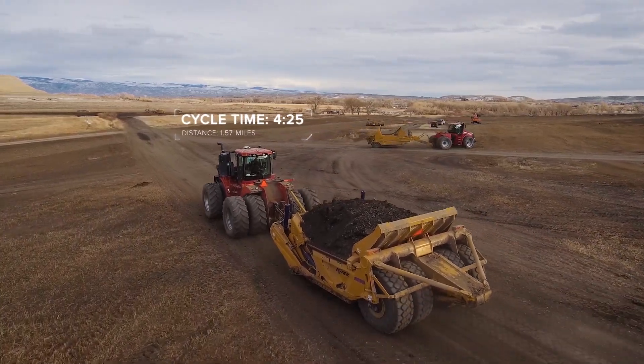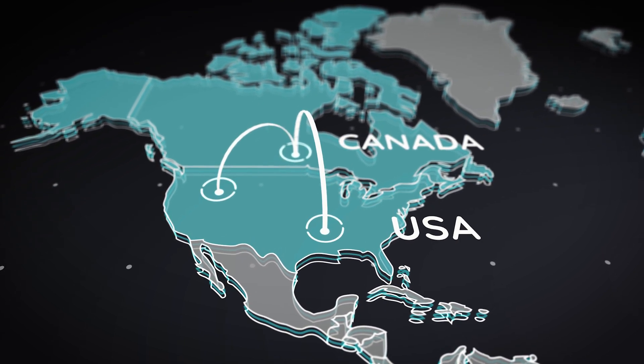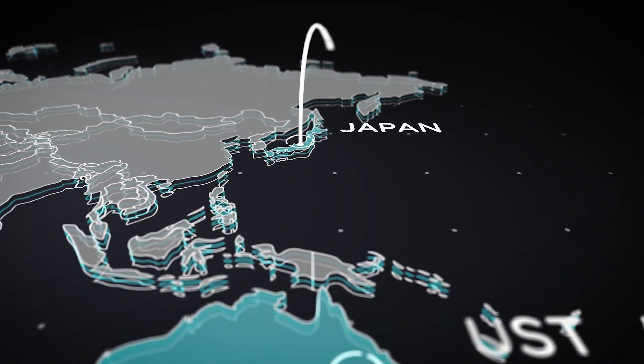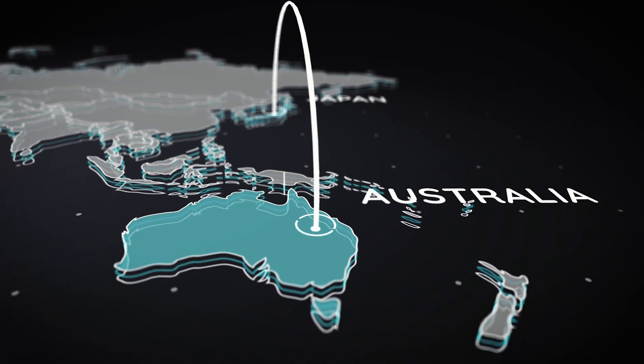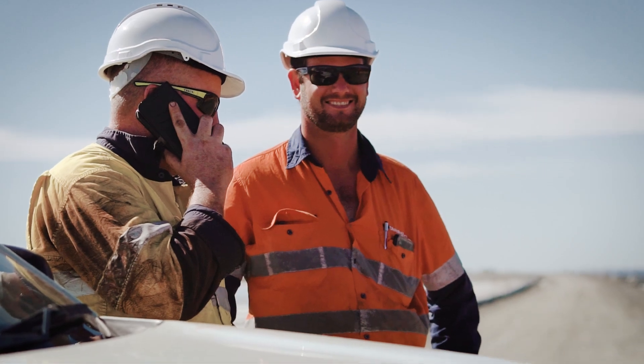So far, KTEC is beta testing scraper telematics around the world on sites in Canada, the United States, Japan, and Australia. We invite you to collaborate with us and want your feedback for future development. Please contact us at KTEC.com and join KTEC's ongoing journey of telematics in the earth-moving industry today.